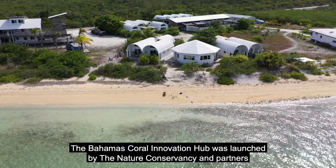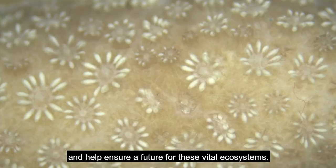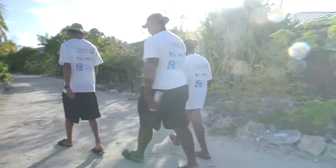The Bahamas Coral Innovation Hub was launched by the Nature Conservancy and partners to advance solutions for this crisis and help ensure a future for these vital ecosystems.